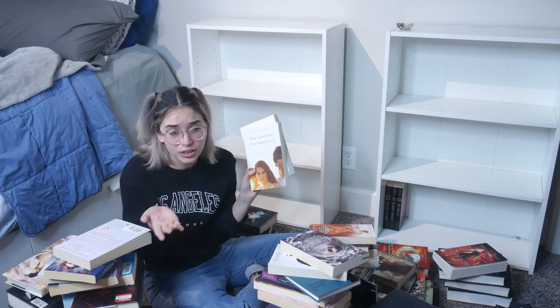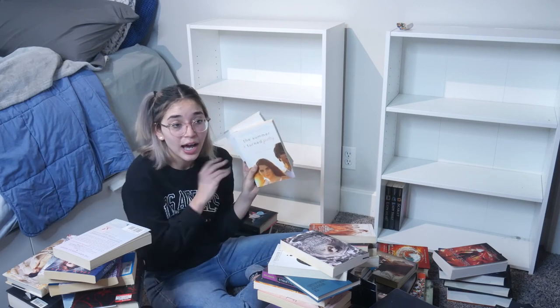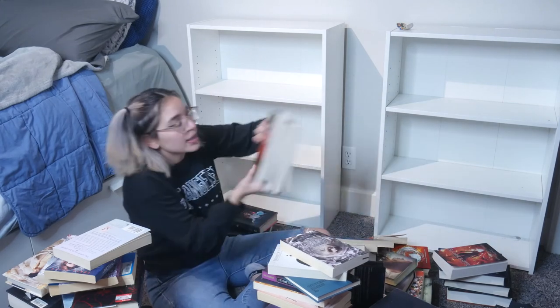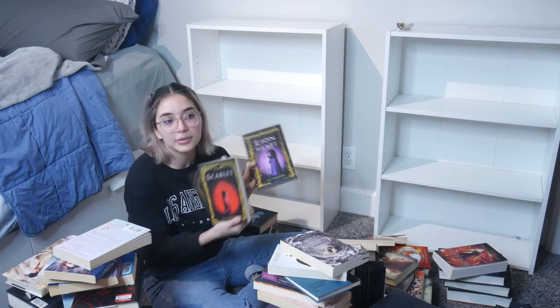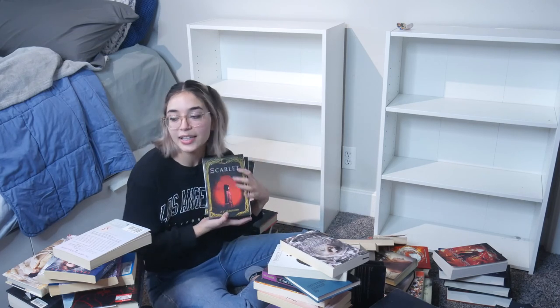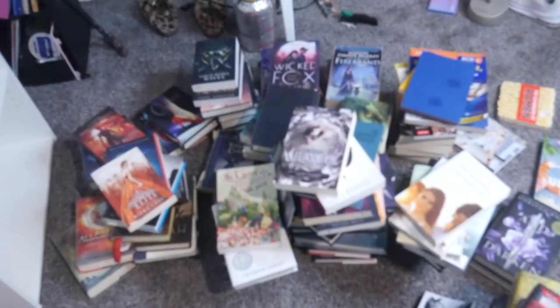The Summer I Turned Pretty series — it's great, you guys. If you like reading or you watched the Netflix show, it's similar to To All the Boys I've Loved Before — same concept. I highly recommend it; I think it's a trilogy. I always recommend this one. Then there's Scarlet, The Lady Thief, and Lionheart — I haven't read this one but eventually I will. And that, you guys, is it with all the books on my bookshelf!